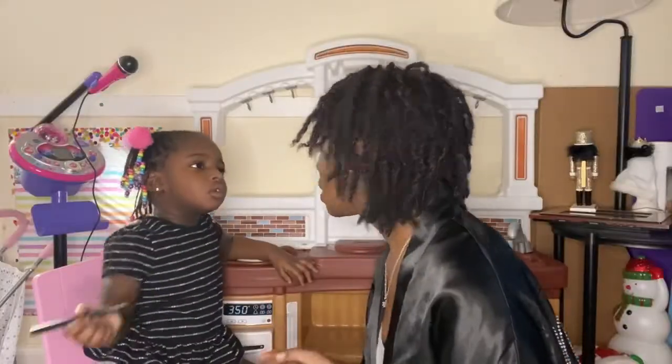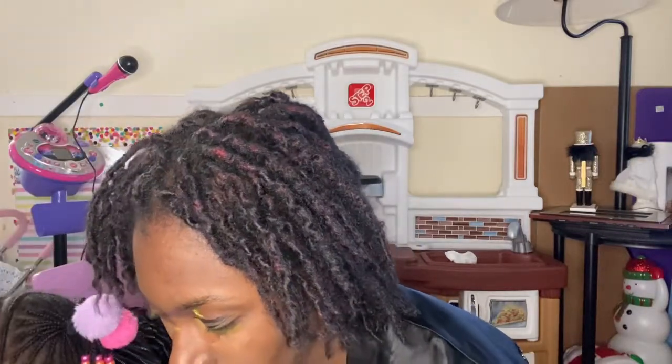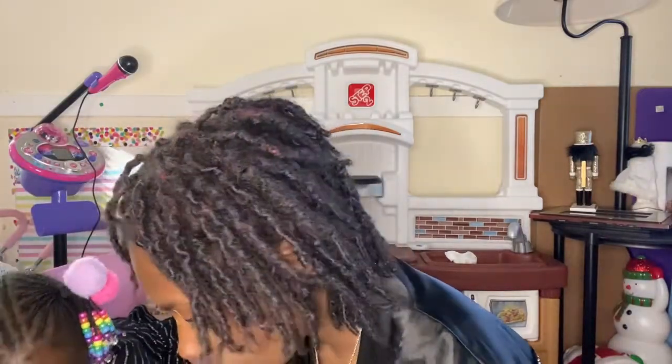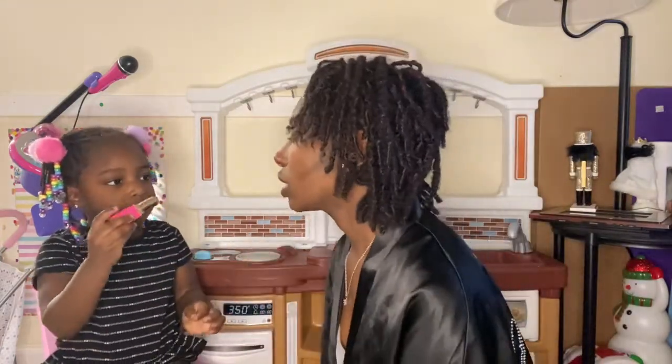Good job, you did it! You want to do some lipstick? Lipstick, lipstick! Okay, I like this color, but you want to pick the color — you're the artist. I don't really have a lot of colors because I stay neutral. Which one? This one? I like that one too. Hold the pink part and put that on my lips as much as you want.